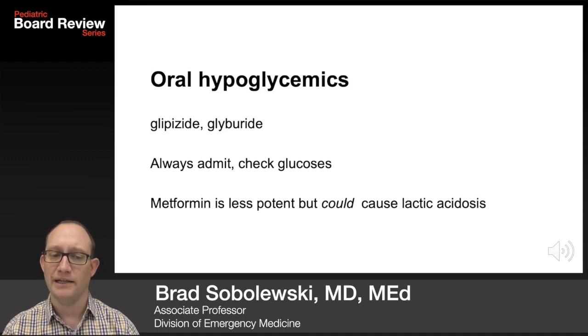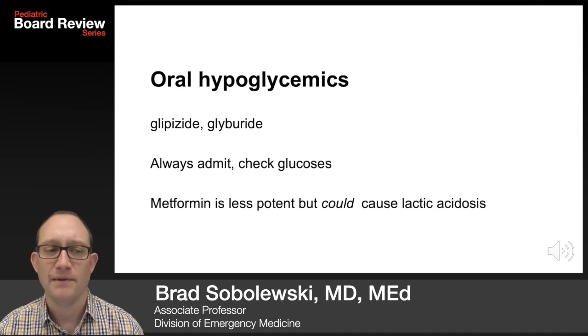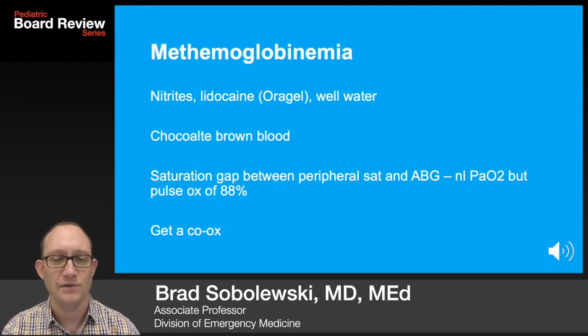The oral hypoglycemics are in the one-pill-can-kill class. Glipizide and glyburide — always admit these patients and check glucoses. Metformin is less potent but could cause a lactic acidosis.